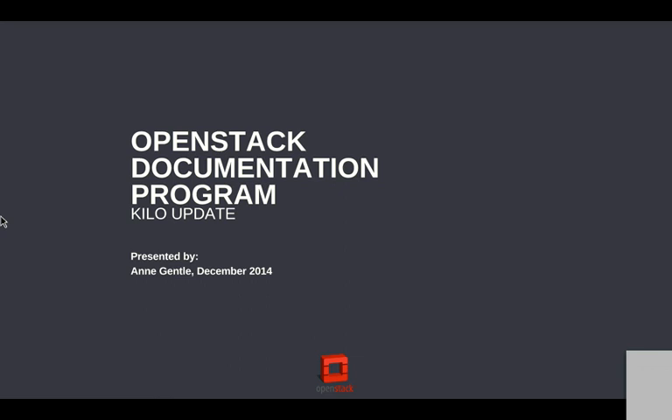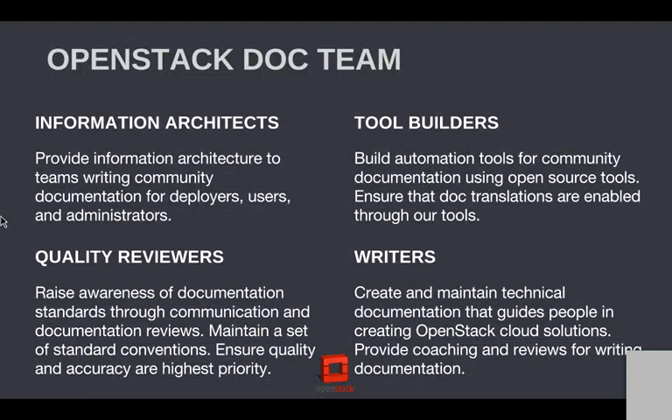What I'm going to do today is talk through what is the doc team, how are we going to shift as the scale of all the projects keeps growing and growing, and talk about our accomplishments in Juno as well as our goals for Kilo. So let's go ahead and hit the next slide for the composition of the team.